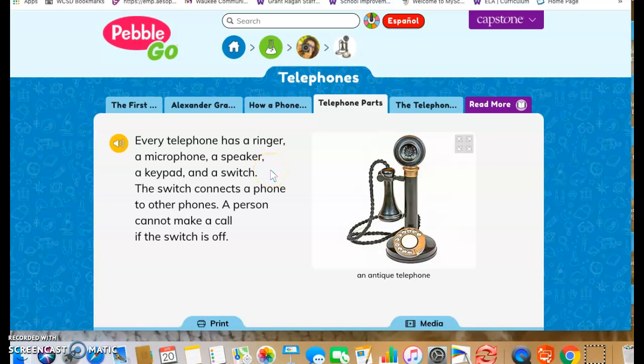When I think about growing up, we had a phone that was just for our house, and then later on, maybe when I was in high school, I had a cell phone. So I'm wondering if these pieces — where they're talking about how each phone has a ringer, a microphone, a speaker, a keypad, and a switch — if that still holds true to today's phones.